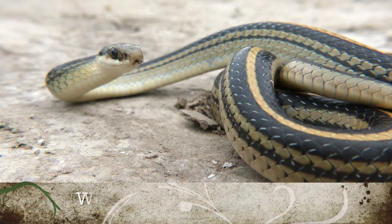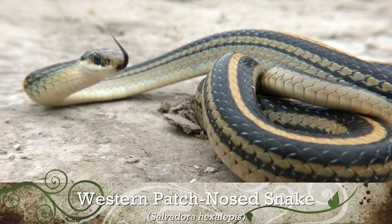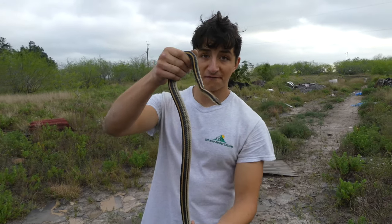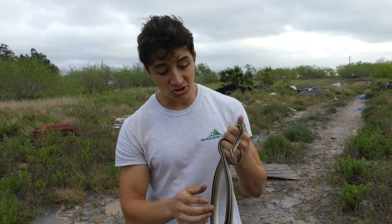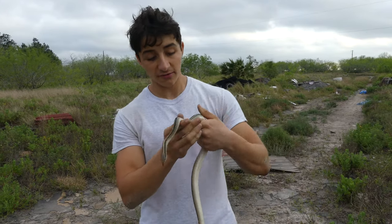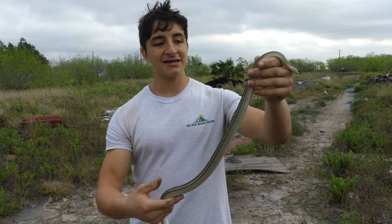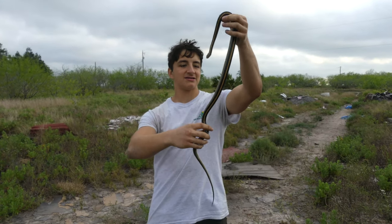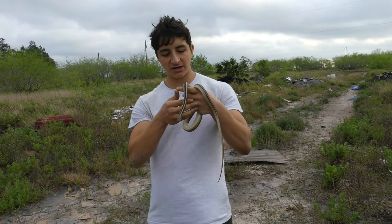That is a desert patch-nose snake. This is a really cool species found out here in the southwestern US, and guys, this is a big one. Patch-nose snakes are semi-fossorial snakes found all across the southwestern US. They are usually about half this size in the wild, and they live a lifestyle similar to other fossorial snakes, although they do eat larger prey because they can get up to this size. If I had to guess, I would say this is a large female, because the max size on these is somewhere between two and three feet — and as you can see, she is pretty much there.